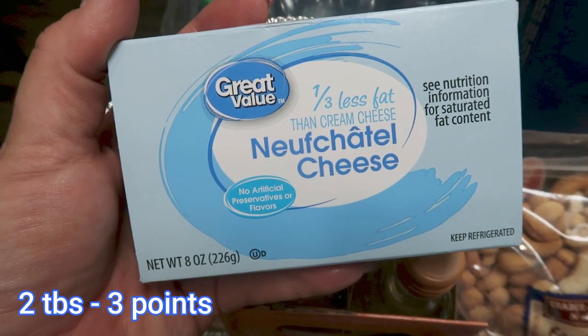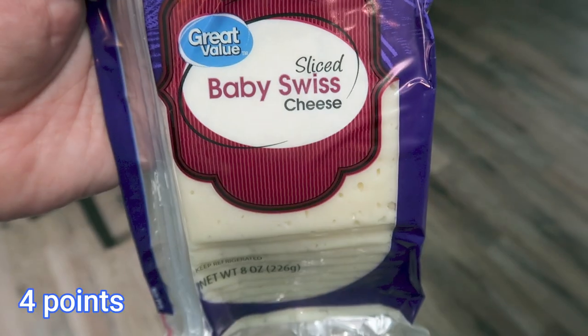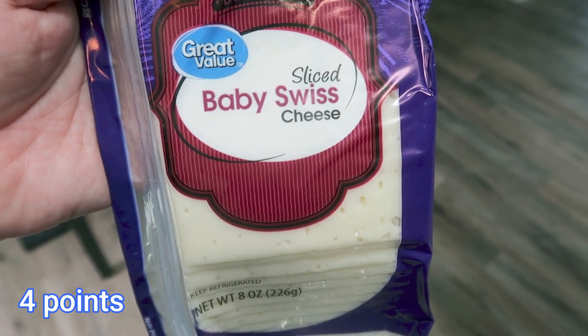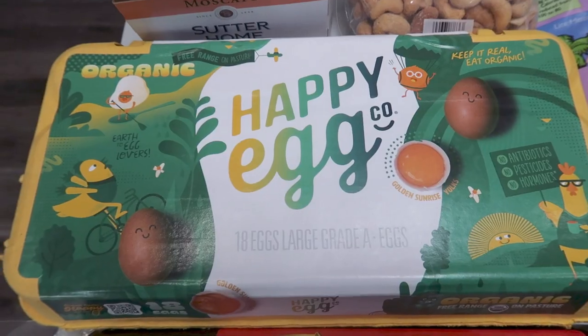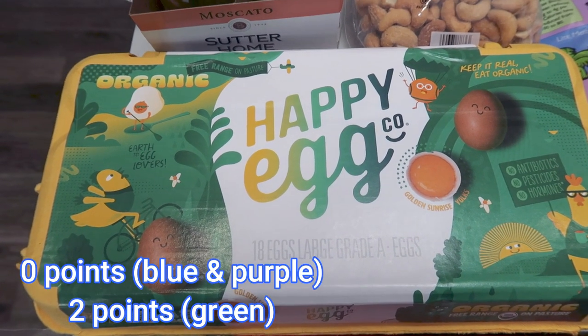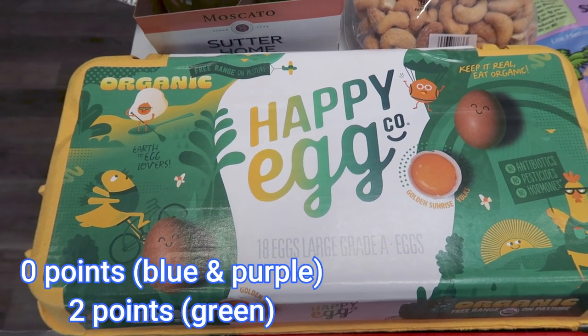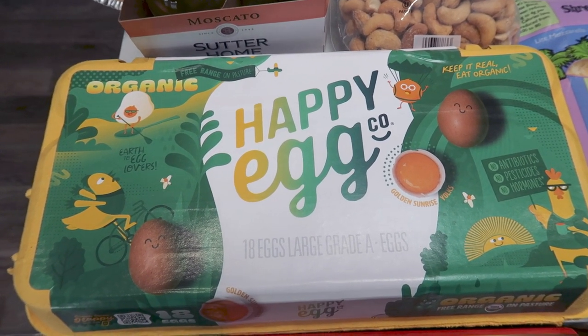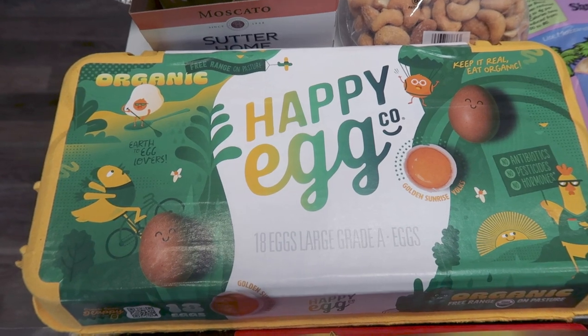One third less fat cream cheese — this is for a meal prep. We were completely out of cheese slices and Baby Swiss just sounded really good, so I picked that up. My favorite eggs ever, the Organic Happy Egg Company. I love these eggs. This is $7 for an 18-pack at Walmart, which is really affordable for this brand. So every time I shop at Walmart, I like to pick up my eggs.